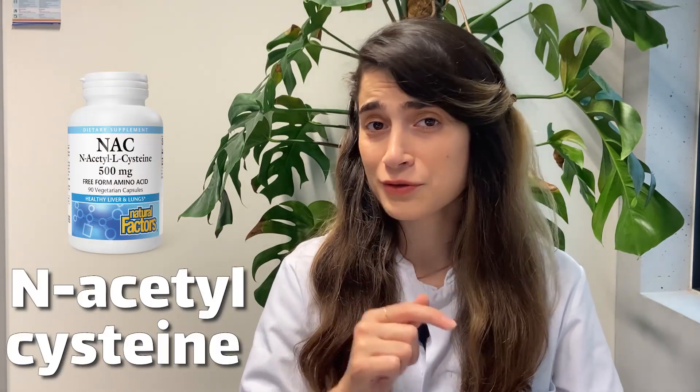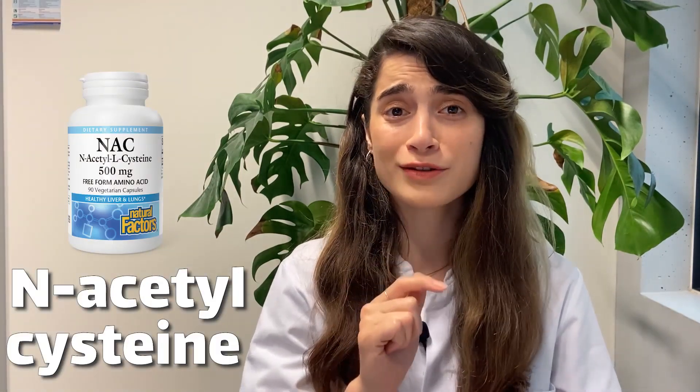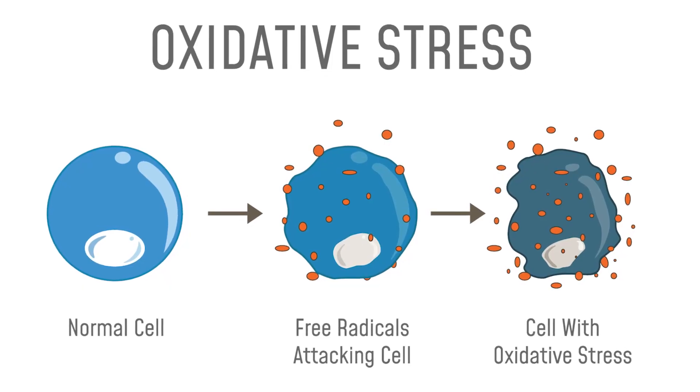The first one is N-acetyl cysteine. It is a supplement that contains an amino acid called cysteine. It has antioxidant properties and may help protect liver cells from oxidative stress. This supplement promotes a healthy balance of antioxidants, which leads to improving liver function.